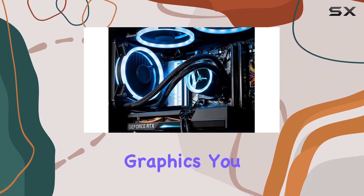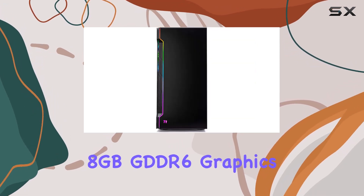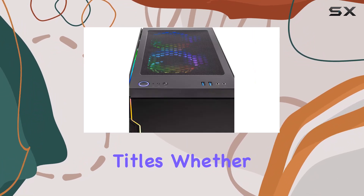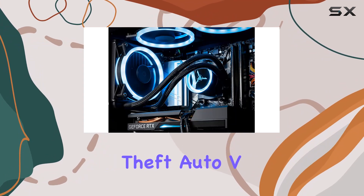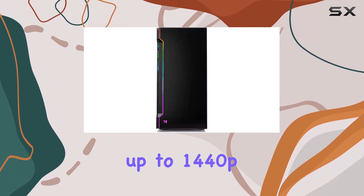But what about graphics? The Shadow 3.0 comes equipped with the GeForce RTX 3060 Ti 8GB GDDR6 graphics card, offering stunning visuals and impeccable performance for all your favorite AAA titles. Whether you're diving into the immersive worlds of Grand Theft Auto V or battling it out in Fortnite, this GPU delivers breathtaking graphics at resolutions up to 1440p.